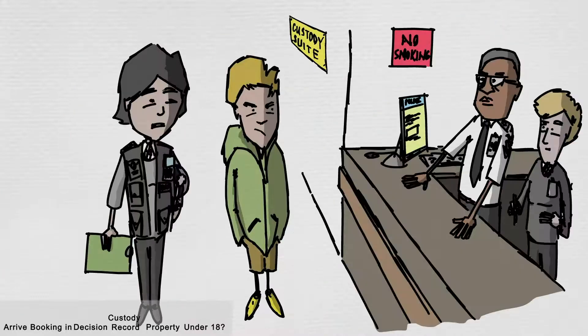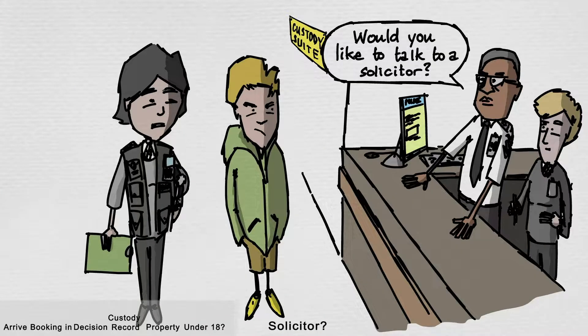You will be asked if you would like to speak to a solicitor. You can speak to one on the phone or in person. The custody team will help with these things and are there to ensure you are cared for while you are at the police station.